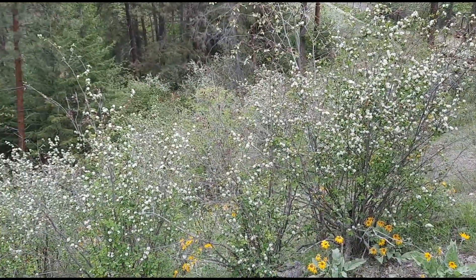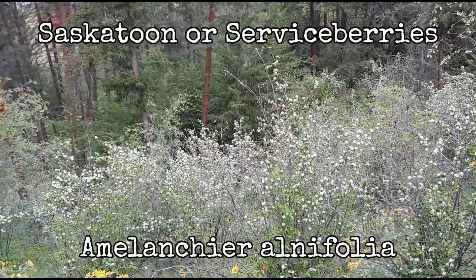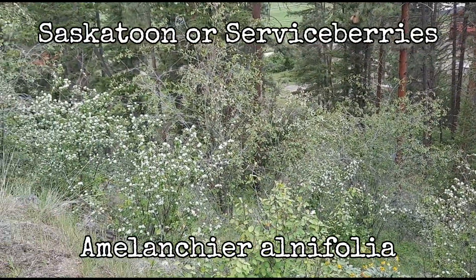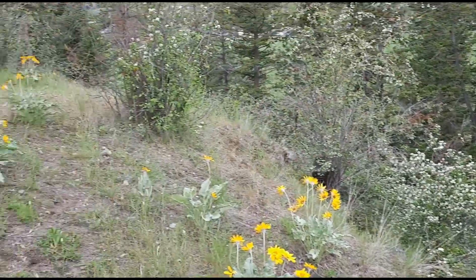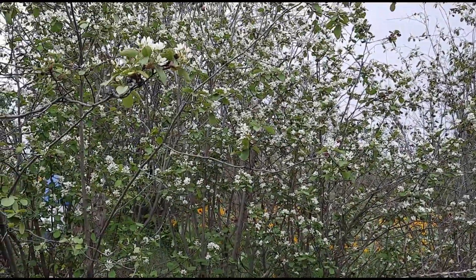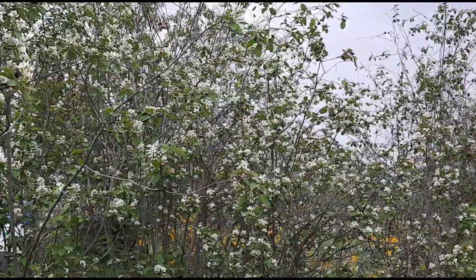Those white flowers are the Saskatoon blossom — Saskatoon, or serviceberry, or sometimes Juneberry. These ones around here I'm fairly confident are the scientific name Amelanchier alnifolia. There are several different varieties of Saskatoon berries or the Amelanchier species, and I think there's at least three in Canada and maybe in the United States as well.